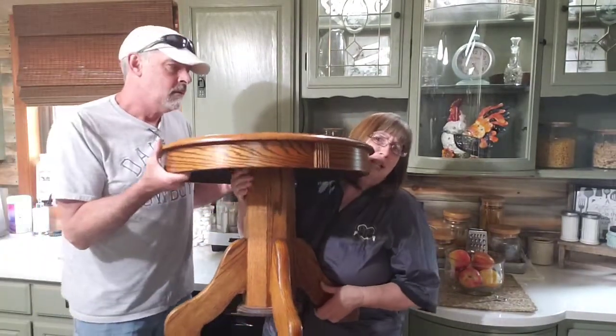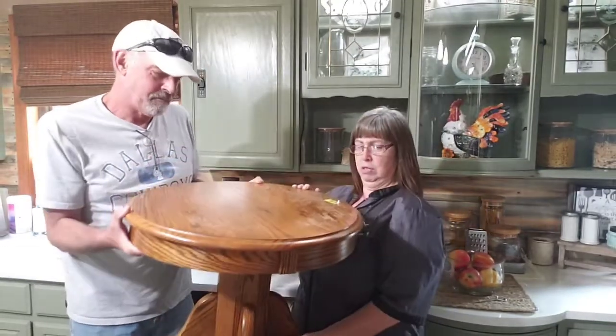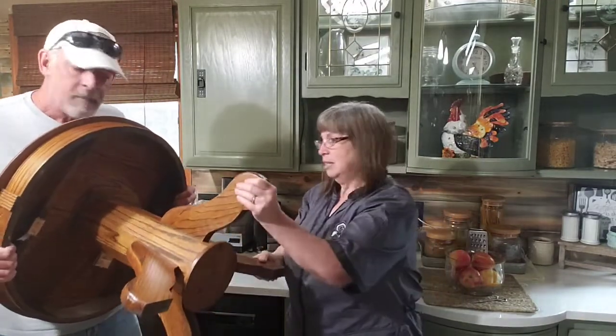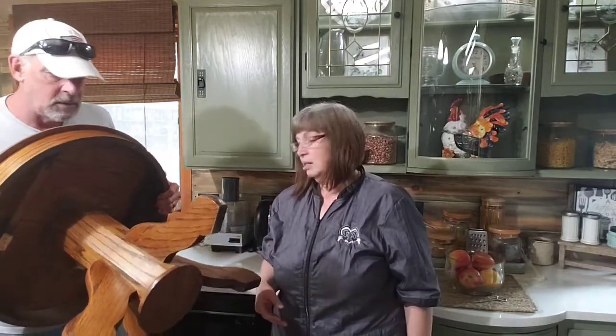Okay, so this oak table — we got it for eight dollars and fifty cents. It's sturdy, it doesn't need any repair. This is not fake anything, this is solid wood. Eight dollars and fifty cents. When we're done with that — I don't know, it depends what we do to it — but at least sixty dollars.